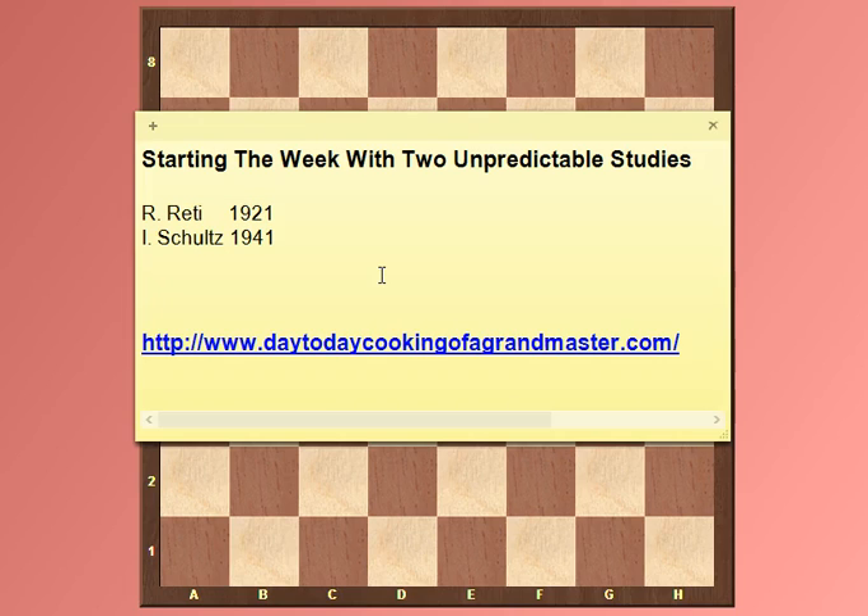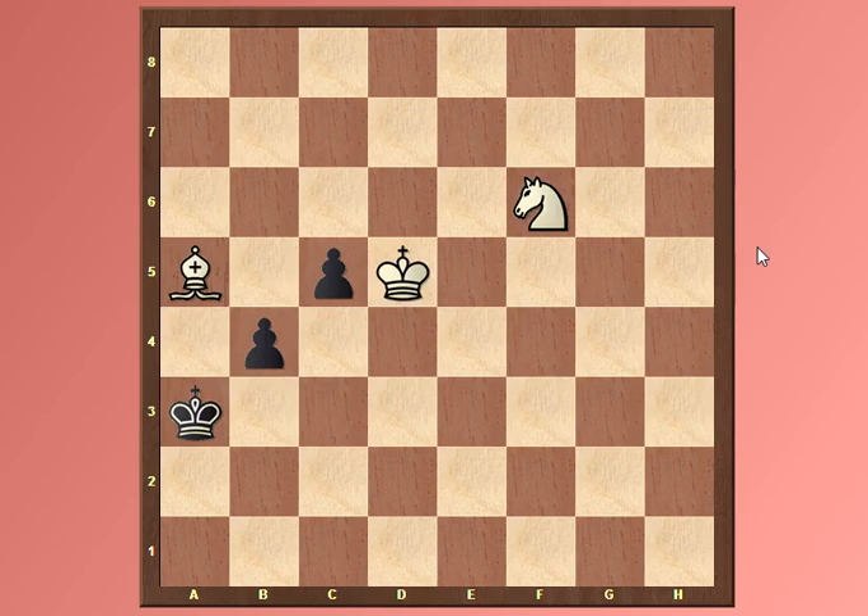To try to bring some more studies to my YouTube channel. The first one we'll be seeing is by Richard Reti, which he composed in 1921, and the other one by Schultz in 1941. Hopefully you'll enjoy these studies, and of course be sure to pause the video and solve them on your own before seeing the solutions I'll be talking about.